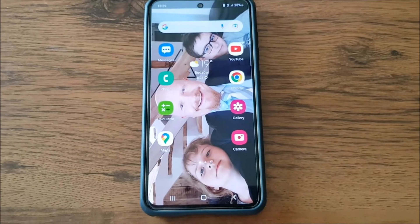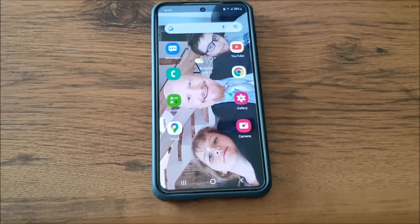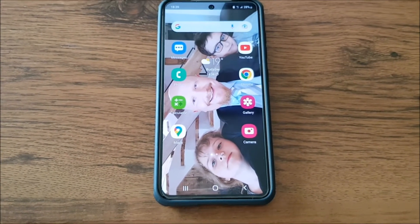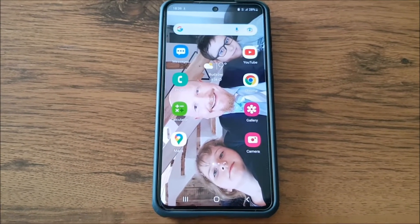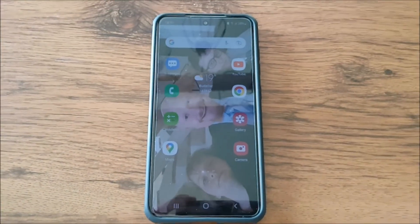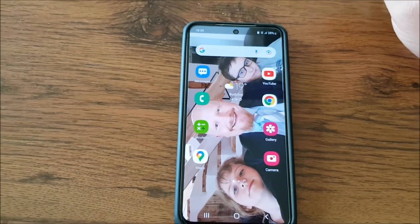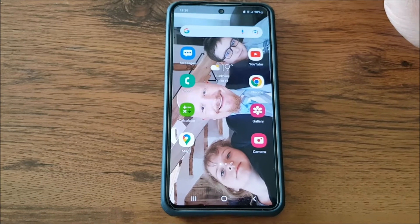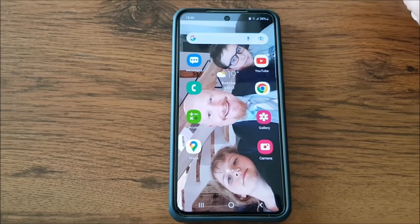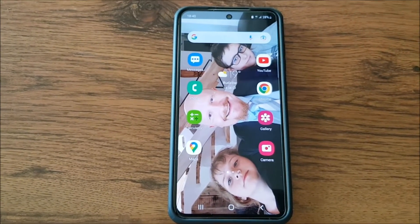All right guys, let me welcome you warmly. Over the last few hours, I've been struggling with this phone — the Samsung S21 FE 5G — which, as you look through the forums, has a lot of problems with losing connectivity and data transfer. And it's happened to me as well. So let me show you what I found by myself: what to do in order to keep the internet on without losing it every time.